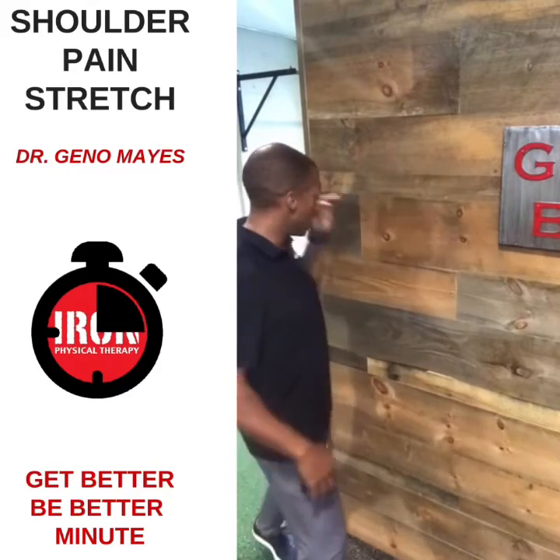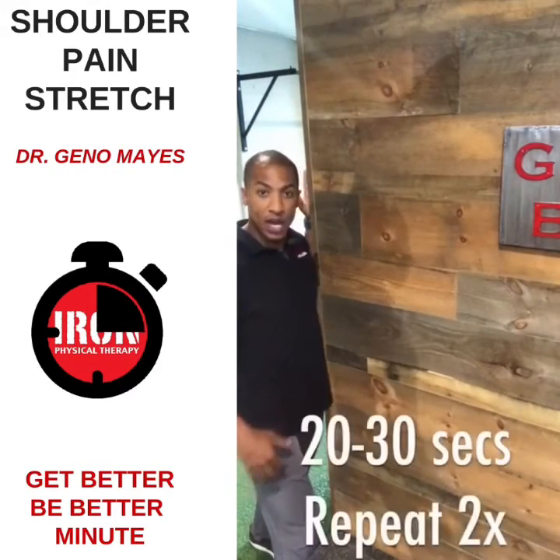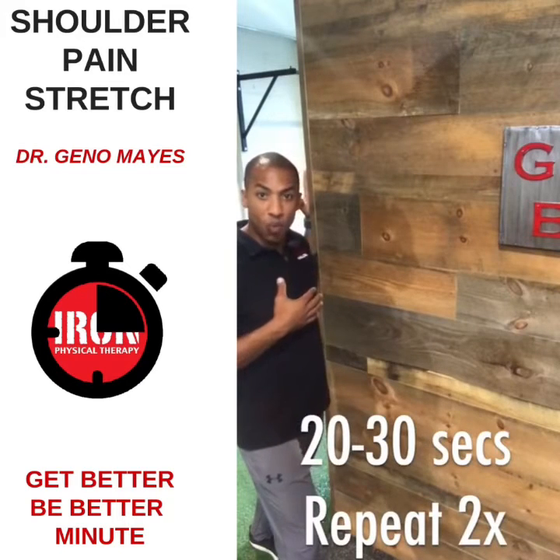We're going to have our hand here in the doorway, elbow by the side, and just kind of rotate away from the wall.